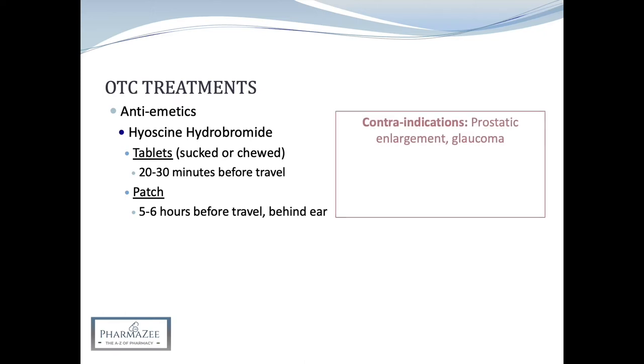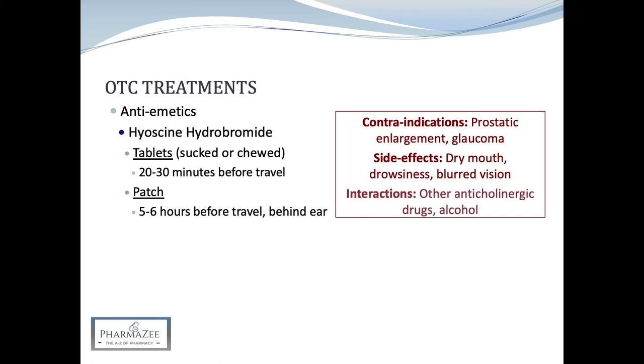Hyoscine products are contraindicated in patients with prostatic enlargement, paralytic ileus, pyloric stenosis, glaucoma and myasthenia gravis. They can cause anticholinergic side effects including dry mouth, drowsiness and blurred vision. Interactions may occur with other medicines that have anticholinergic side effects, as well as with alcohol, as it can cause an increased sedative effect.